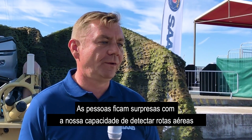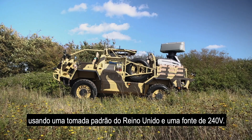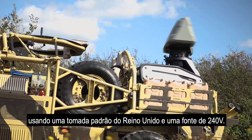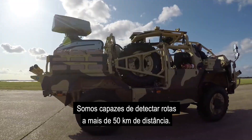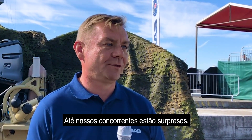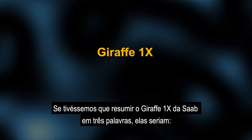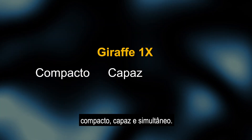People are amazed that we're able to detect air tracks at the distances we're achieving off a standard UK plug socket — a 240-volt power supply — detecting tracks far in excess of 50 kilometres. Even our competitors are amazed. The Giraffe 1X system, to be summed up in three words, would be compact, capable, and simultaneous.